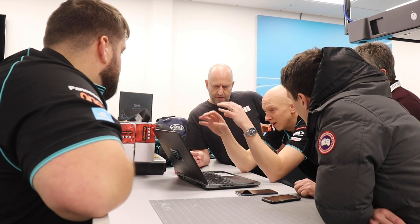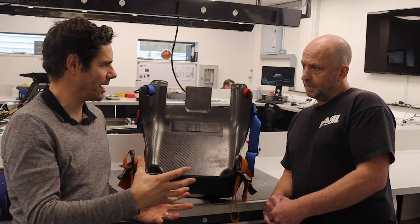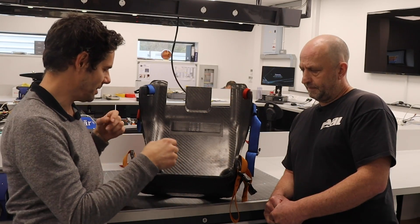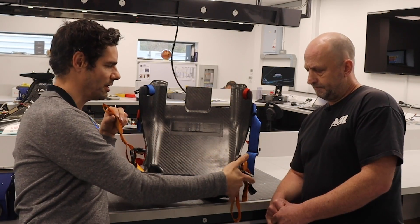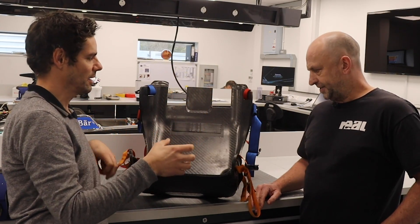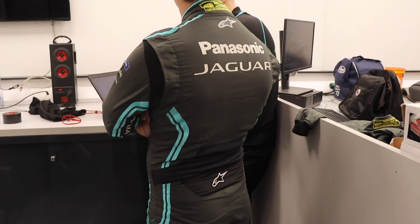This is a Formula E FIA shell. The FIA produces a shell for every single chassis because all the chassis are the same in this particular championship. It has handles on it so that the stewards and marshals can lift the driver out. Everyone has this bit — so what is it you then do to make something bespoke for a driver?